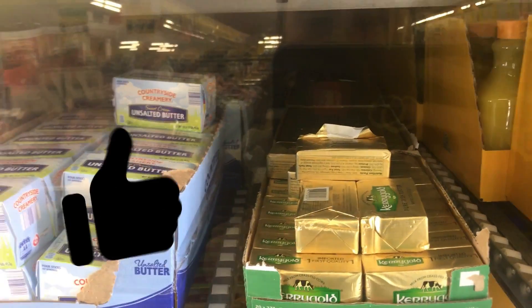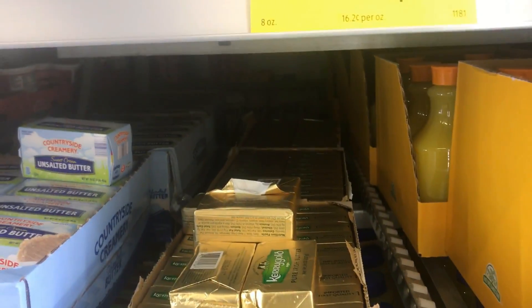In your face, Aldi's! I got 18 eggs for 99 cents — in your face! They've got three of those buggers and I'm waiting for them.